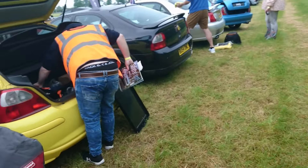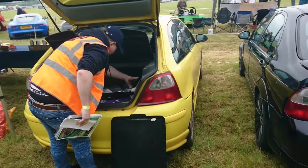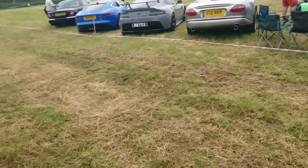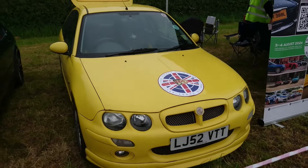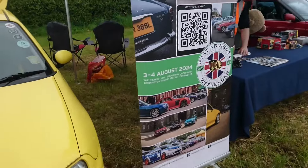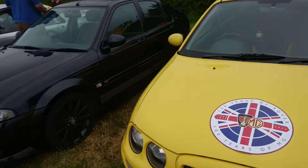And then we've got some more MG Rover rear action — this time a pre-facelift ZR 160 in a nice shade of yellow. There is actually an event coming up in August celebrating 100 years of MG and 120 years of Rover, which I'm going to be attending. It's on the 3rd and 4th of August, mainly in the Cotswolds — I've already booked my accommodation so I'll be going to that.